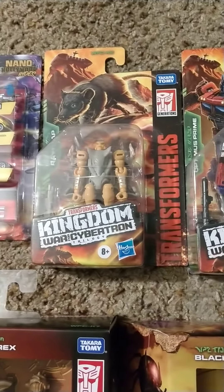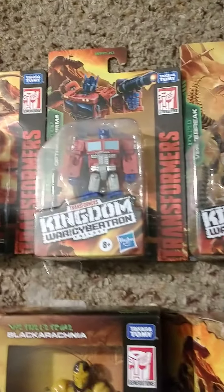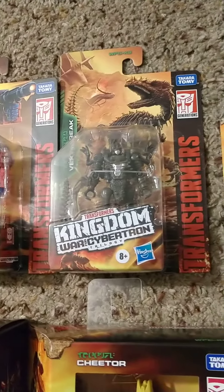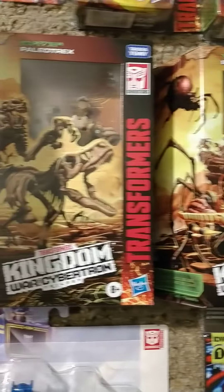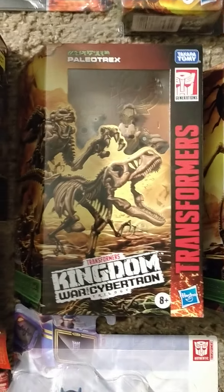Got a lot of these Kingdom War for Cybertron Trilogy Beast Wars figures, pretty cool. The Optimus actually isn't from Beast Wars, but it was included with the line. We got the Optimus Primal, got the Cheetor, Black Arachnia, Paleotrex — I have no idea who that is, never was in the show.